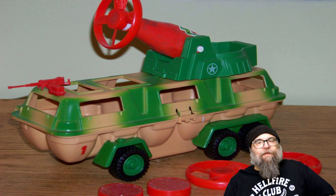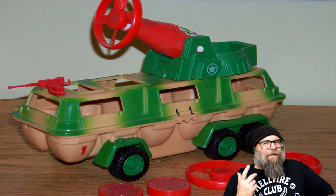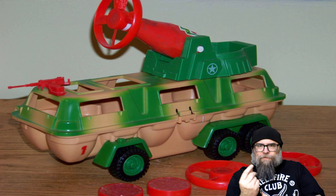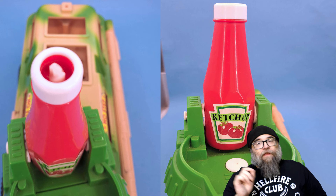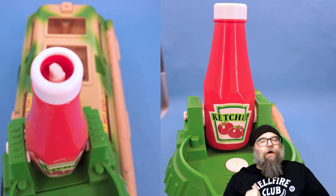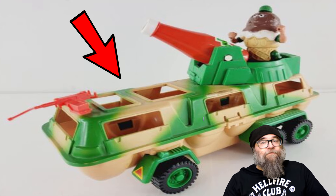The cool thing about the ketchup cannon is that it can launch tomato slices and slices of pepperoni, and they're done in that awesome helicopter propeller spinny thing. If you remember those toys that you would put the propeller on, crank up, then push the button and it would shoot up in the air — yes, this ketchup cannon does the same thing. On top of having the ketchup cannon, the combat carton also has some openings on its top that you can mount machine guns and have your figures on top, keeping a watchful eye out for villains.